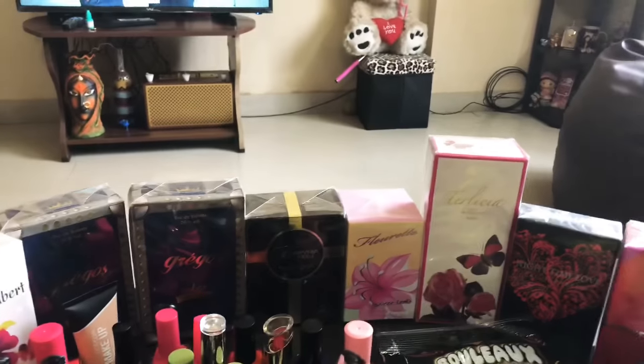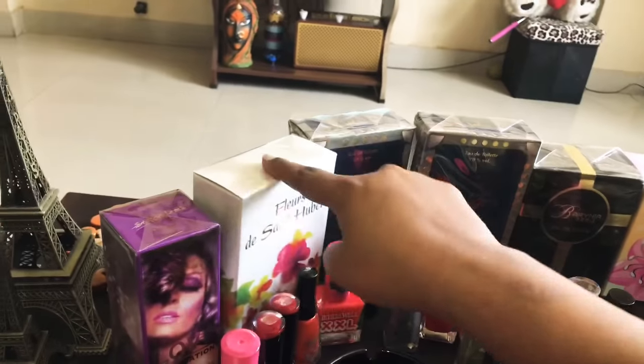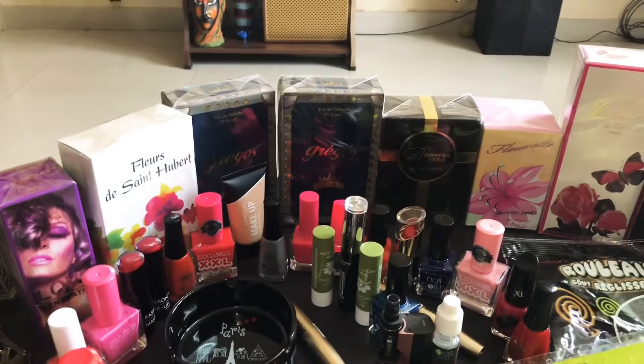In total I have purchased 11 perfumes. Two of them I have already gifted, so nine remain.